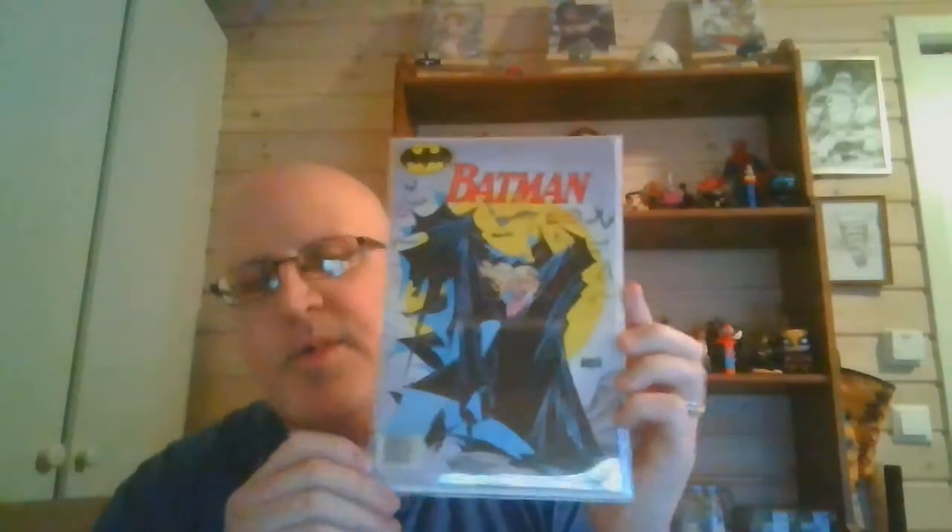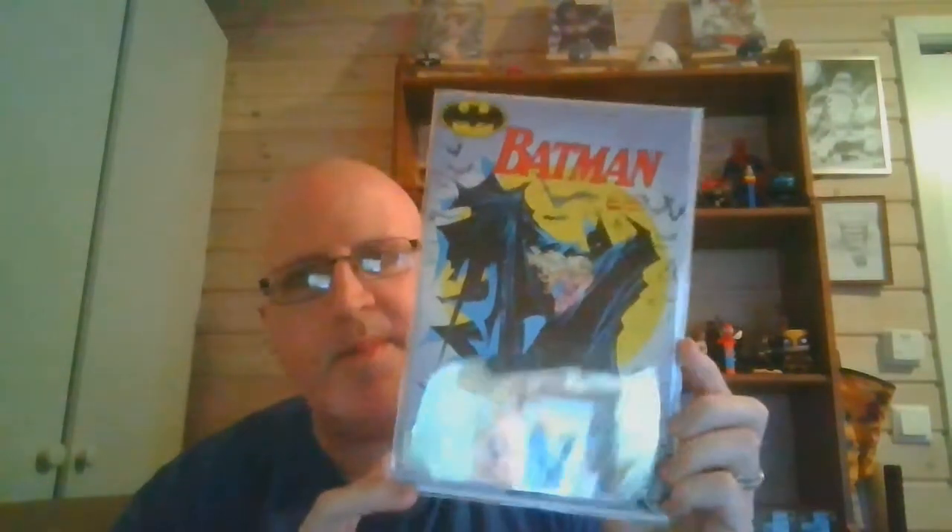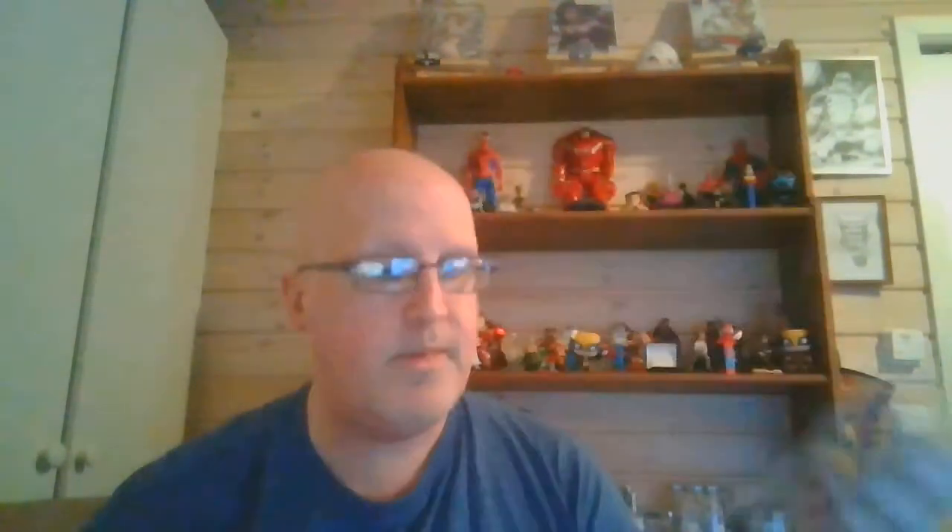Up next we have more Todd Father art — Batman. I don't know if he did any other Batman covers, but this is a Norwegian edition of Batman. I don't know the American issue number for this one, but it was a lucky buy. I was fortunate enough that a friend sold it to me — really, really good find.